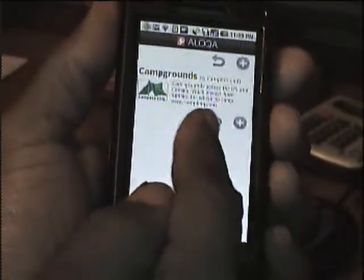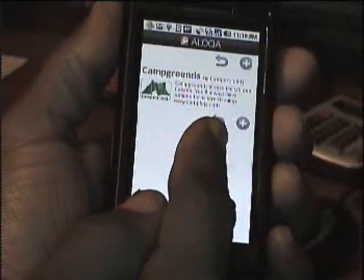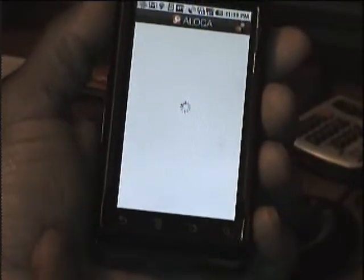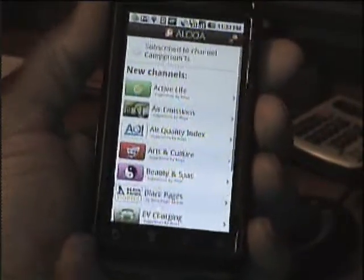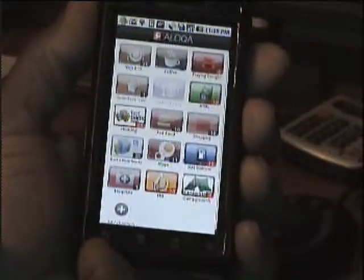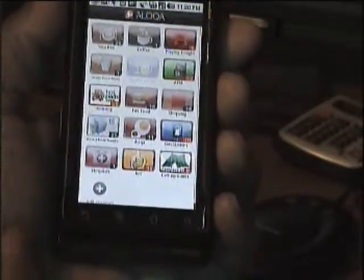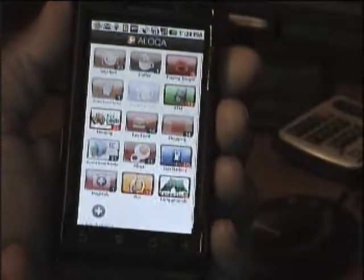It's going to go back — it's adding. It went back to that screen. You press back and there it added on your screen — campgrounds. Pretty cool.